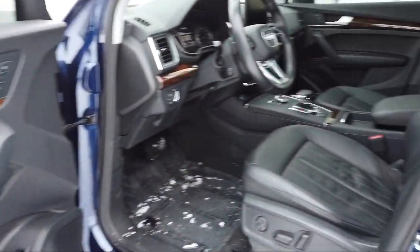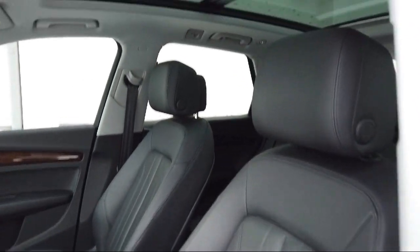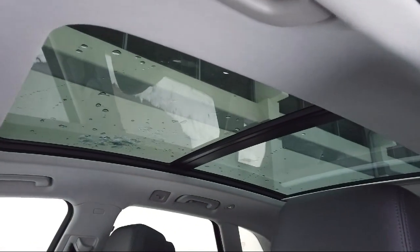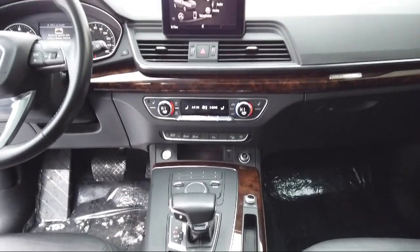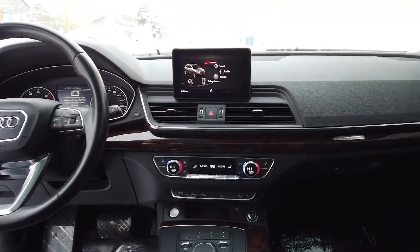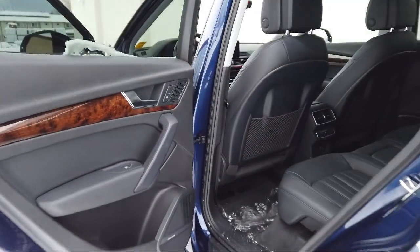Audi Bozeman operates as a best price dealership, which means transparency and integrity are our priority in doing business. We believe in making the car buying experience as honest and stress free as possible. No time wasted on negotiating, no back and forth — just quality time getting to know our customers and helping them meet their needs at the best possible price.